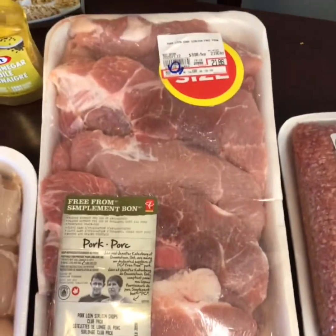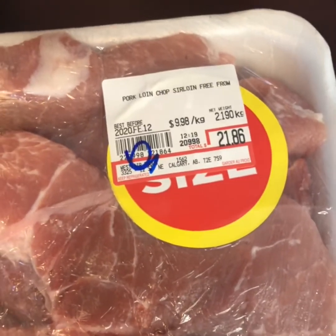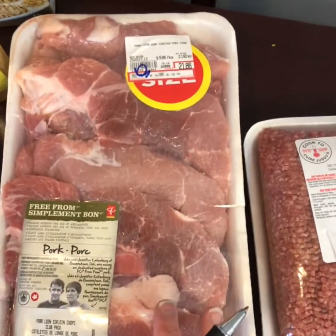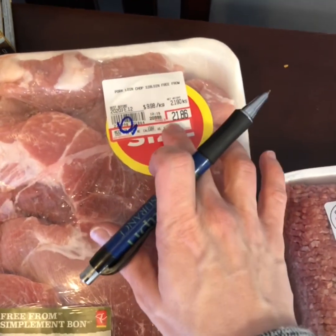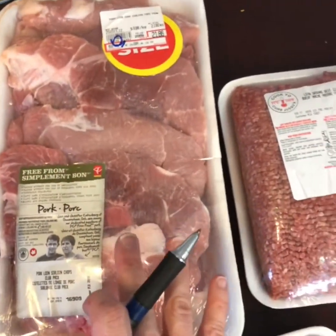These pork chops are best before February 12th — so tomorrow. It's an insane-sized pack and I paid $9.59 for this. There were a few packages available, and they take half price off the smallest package, so when I go, I look at whichever package has the most kilograms and grab that to get the very best deal — so it ends up being even less than half price.